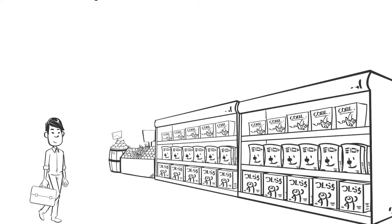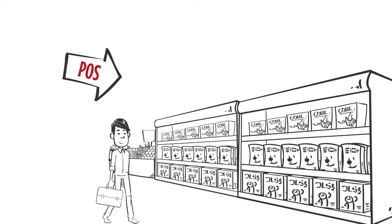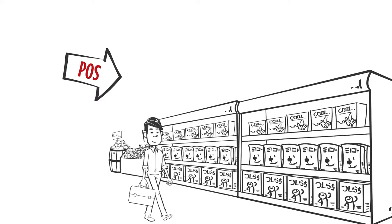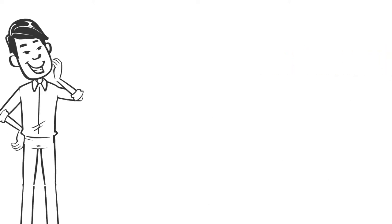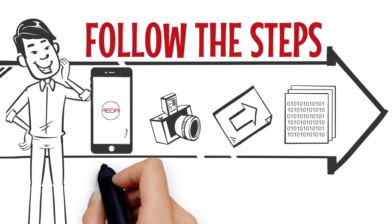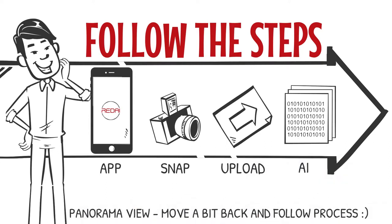A sales rep comes to a point of sale or POS — for example, a bar with a refrigerator or a retail store storing your products on shelves. Using the RedEye app with a tablet or mobile device, your sales rep can take a photo of your refrigerators or shelves and upload it to a special repository. The app also guides the user on how to take photos of larger format shelves in order to create a panorama view of the shelf and the products placed on it.